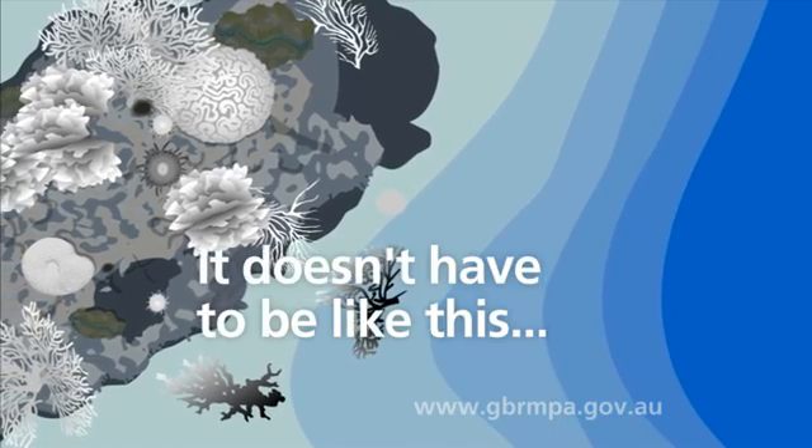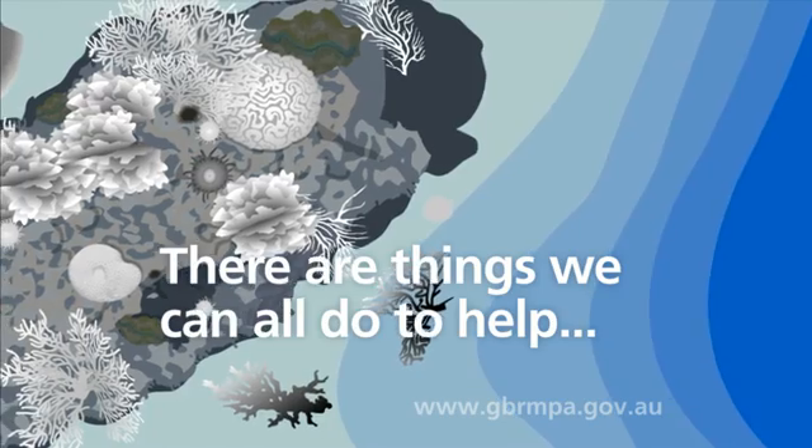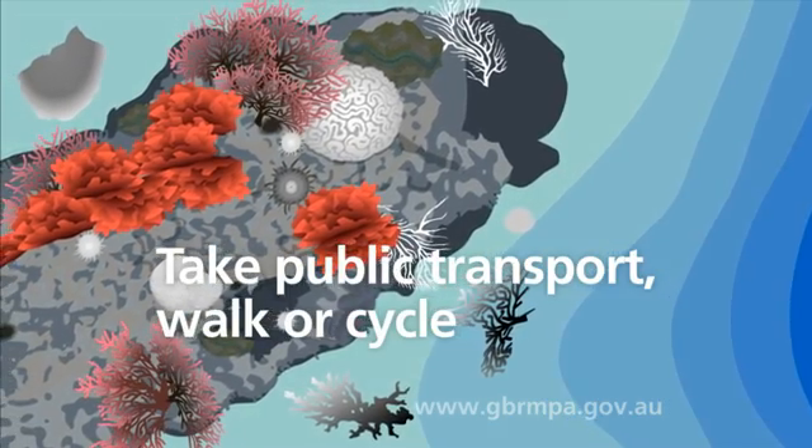It doesn't have to be like this. There are things we can all do to help. Use less energy. Take public transport, walk or cycle.